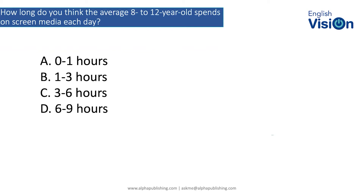How long do you think the average 8 to 12-year-old spends on screen media each day? A: up to an hour? B: one to three hours? C: three to six hours? Or D: six to nine hours?